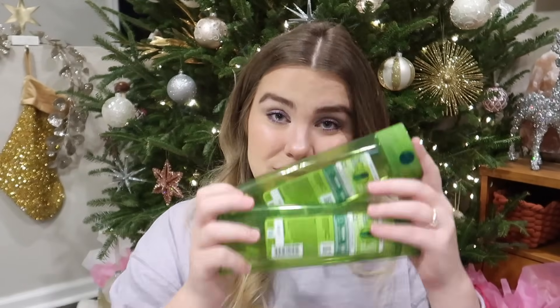Starting off with Garnier, we have the Sleek and Shine Smoothing Shampoo. We just keep going back to it. It smells really good, it works really good for us, it's pretty inexpensive, and while I'm not saying it's the best shampoo in the world, it works for us and we enjoy it. We go through this quite frequently. This is a definite repurchase — we love this. These are two shampoos, by the way.